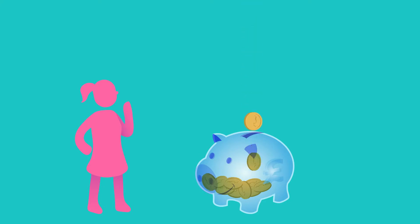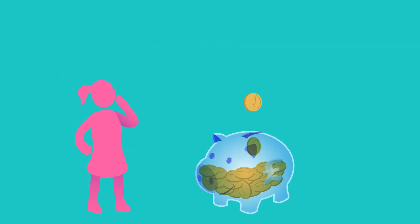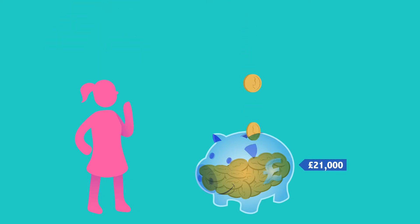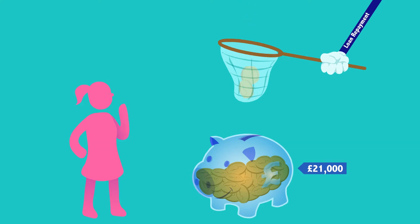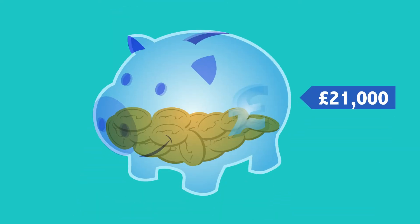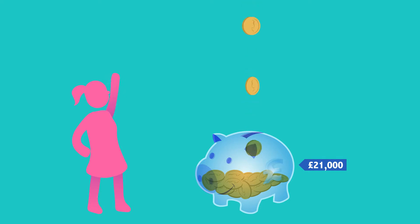The loans are not repayable until you are earning enough to pay it back conveniently, once your salary exceeds $21,000 a year. On graduation, both loans are combined and one repayment is automatically taken from your monthly salary. And if you take a career break or your income falls below $21,000, your payments will stop.